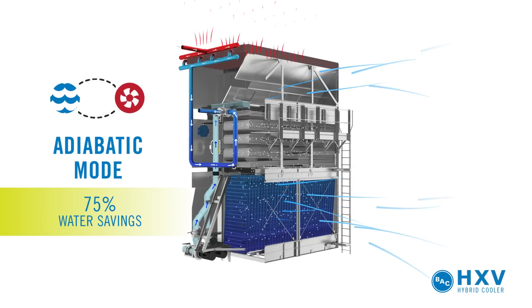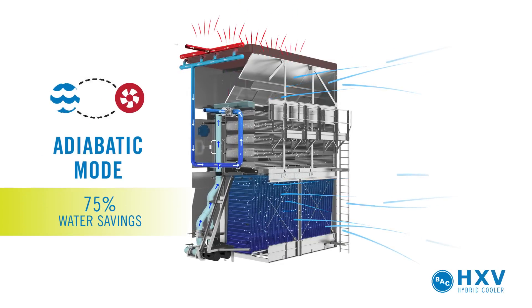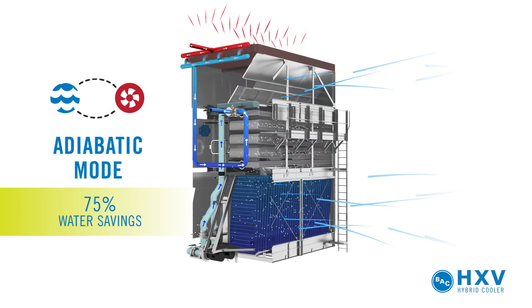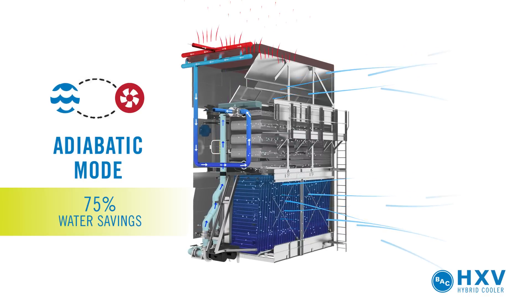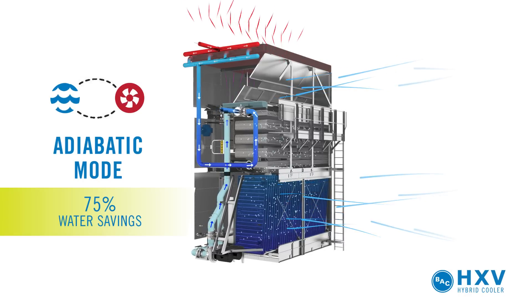In adiabatic mode, process fluid passes through the dry finned coil only. Spray water is distributed over the prime surface coil and the fill surface for natural pre-cooling of inlet air before reaching the dry coil. This mode balances energy and water savings.